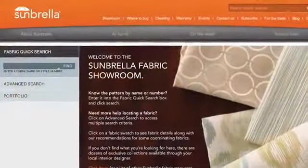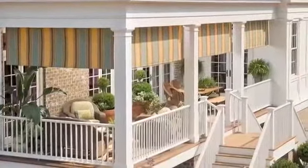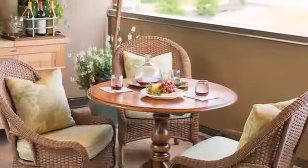Katie and Jeff soon realized how functional an awning could be. They found that an awning would not only provide the shade and protection they needed, but would also define the outdoor room architecturally and complement their outdoor furniture.